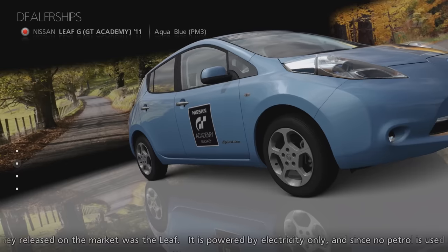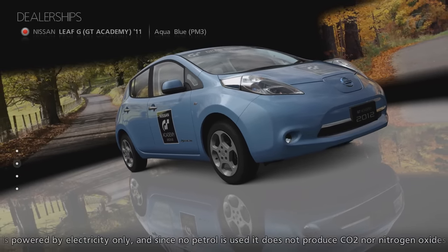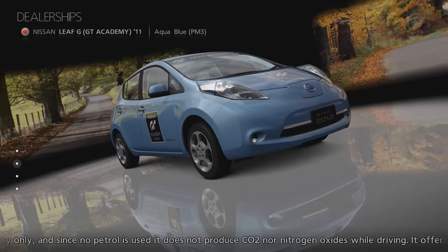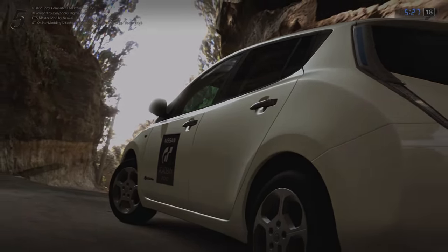The Leaf was available in 6 different colours: Radiant Red, Super Black, Brilliant Silver, White Pearl, Aqua Blue and Aurora Flare Blue Pearl. But it can be resprayed at GT Auto.